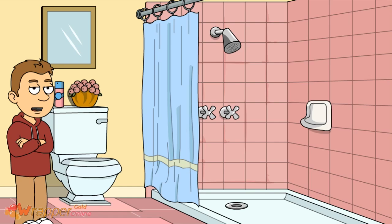This is the bathroom. This is where we take showers and such. It always smells in here after my dad uses the toilet.